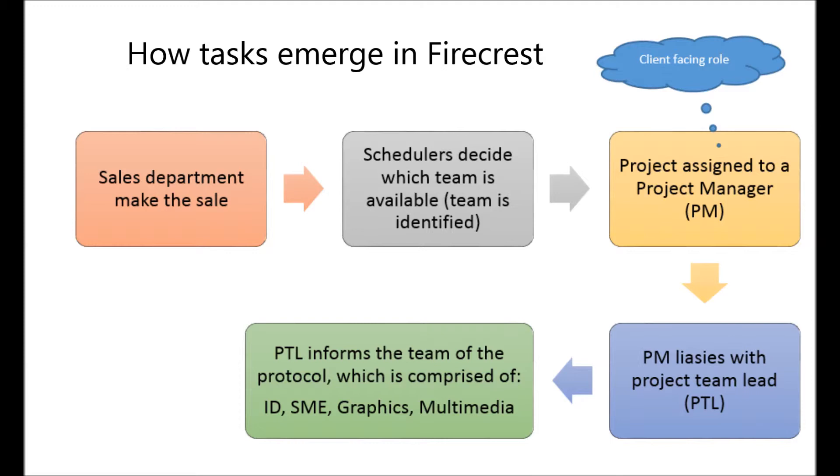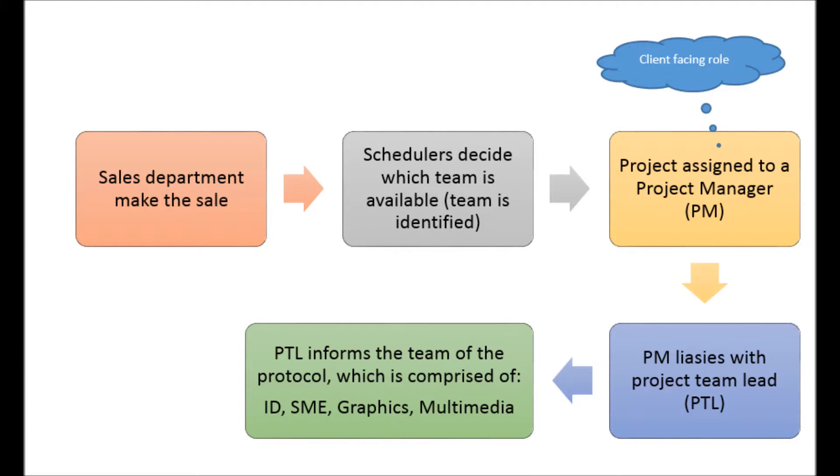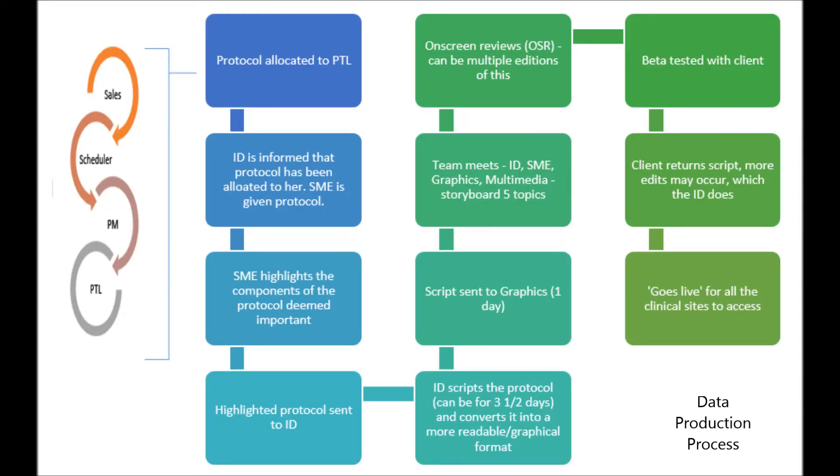As Julie says, they design the protocol overview and not the entire protocol. Julie highlighted that as an ID there are at least two layers of management above her, both of whom are IDs. Once the project team lead has notification of who the team are for writing the protocol overview, the protocol is given to the ID and the appointed SME. The SME — subject matter expert — highlights the key elements of the protocol deemed important. This is then given to the ID, who spends up to three and a half days scripting the protocol and converts it into a more meaningful graphical format.